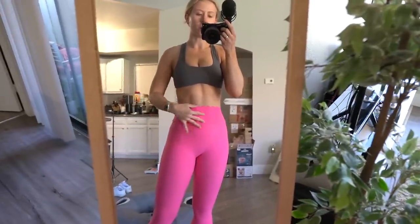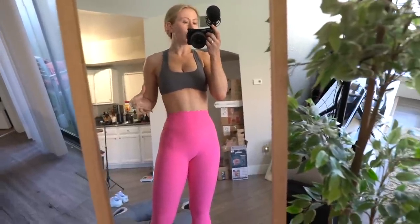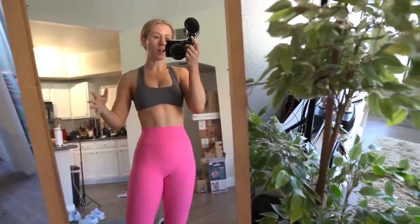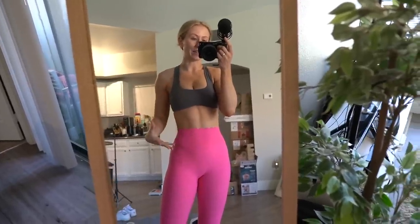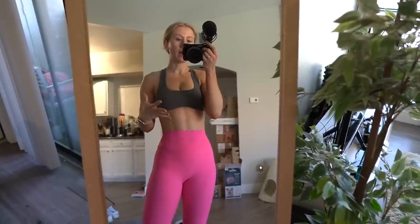If you are someone who constantly has waistbands roll, this one will probably still roll on you. I am not someone who has waistbands roll very often — I have a longer torso and don't carry much weight in my waist. For me this fits like a glove, but if you have hesitations and you are someone who gets a lot of rolling, I maybe wouldn't go for these. The waistband is not nearly as tight as the Snatched Leggings.